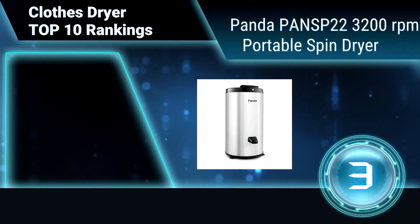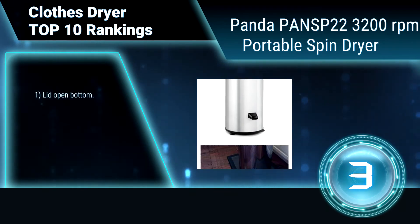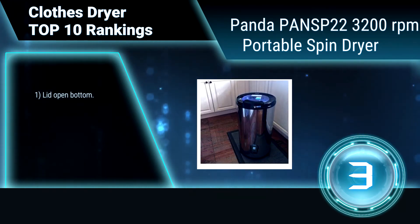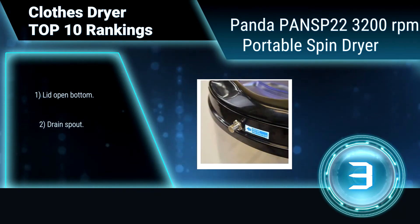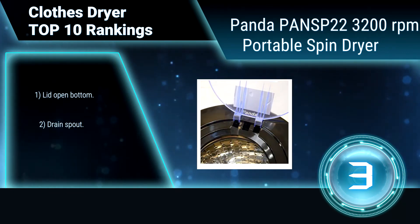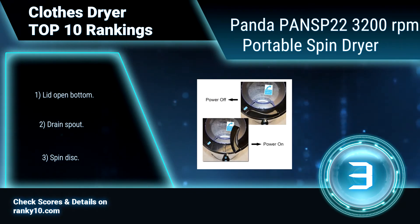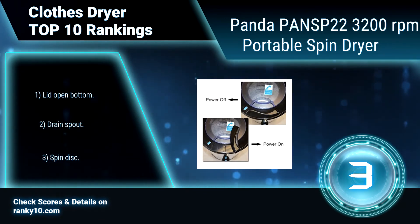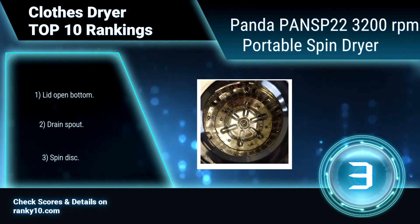Ranking number 3: Panda PANS P22, 3200 RPM portable spin dryer. Gets washing almost dry — not 100% dry, slightly damp — and saves drying time with the Panda Spin Dryer. Its 3200 RPM high spinning speed dramatically speeds up drying for hand washing. Features include a lid-open bottom, drain spout, and spin disc.